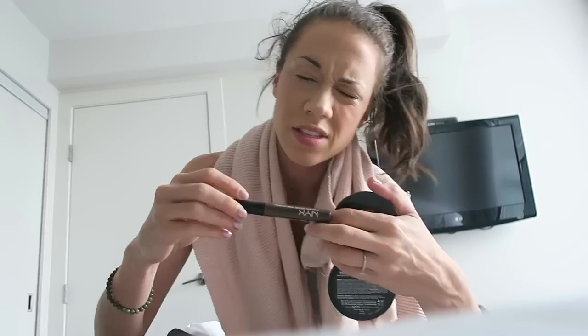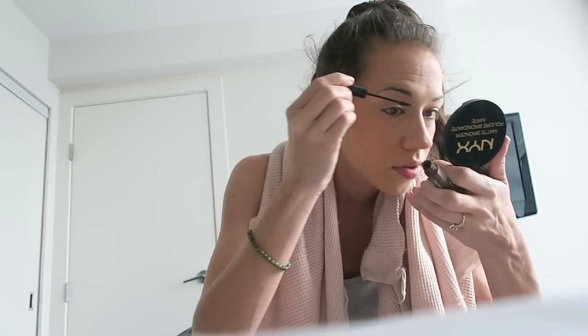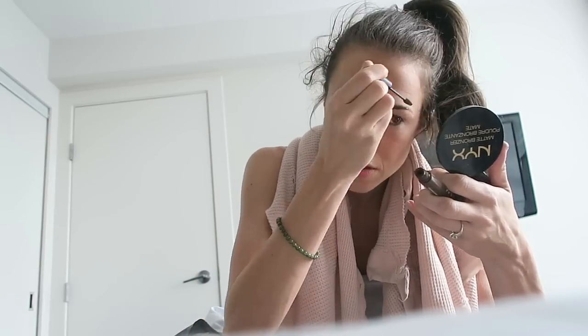Next I do my brows. This is something new I've started using — tinted brow mascara. I just run that through. And after that, Tarte Cosmetics brow pencil. It's really thin. I fill in the sparse areas.